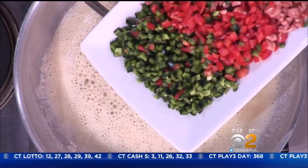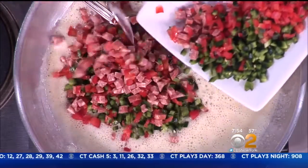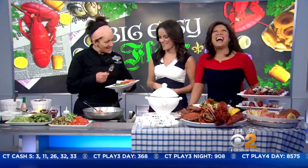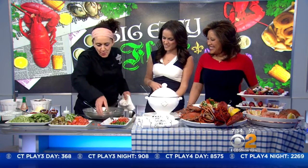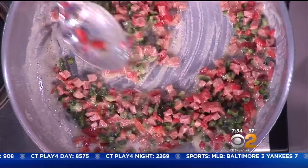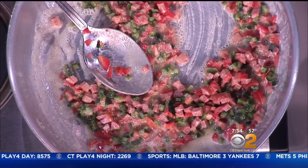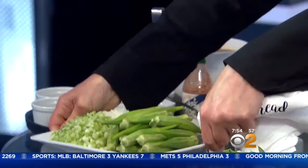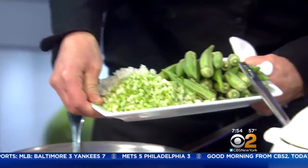Some people just use green peppers, some people use both — we're using both today, chopped up pretty fine. When you cook the sausage in the roux like this, the oil comes out of the sausage and that flavors the whole soup as it simmers. Then we follow that with diced celery and onions and fresh okra and fresh tomatoes.